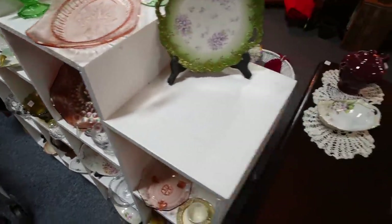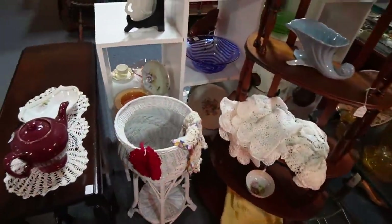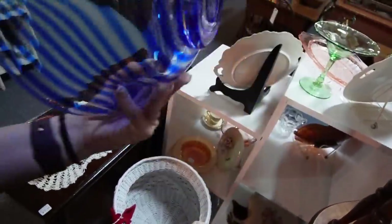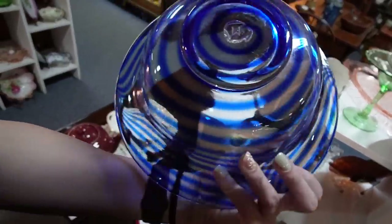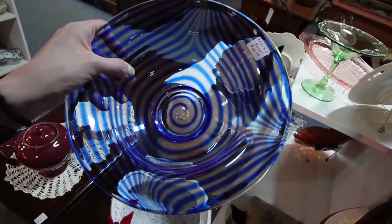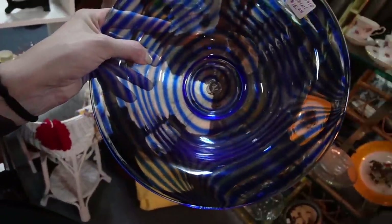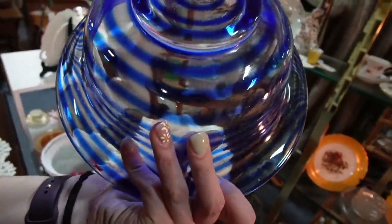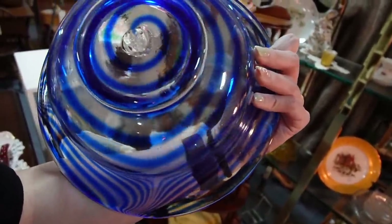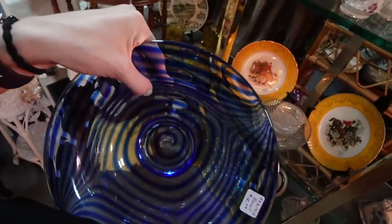That one back there looks like it could be Costa Boda. Let's go in here and get a closer look at that pulled feather bowl. It's got a nice design to it. It's marked M on the bottom — or W, one or the other. $15.25. I think that might be worth it. That's the only marking. I don't think that's a signature — I noticed some scratches there. I thought maybe that was a scratch signature, but I don't think that's the case.